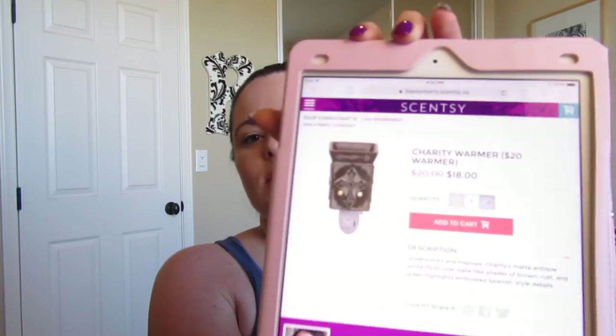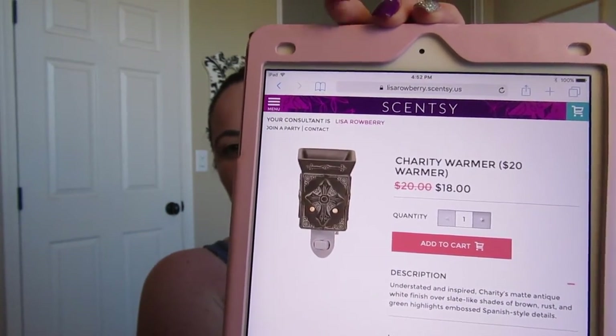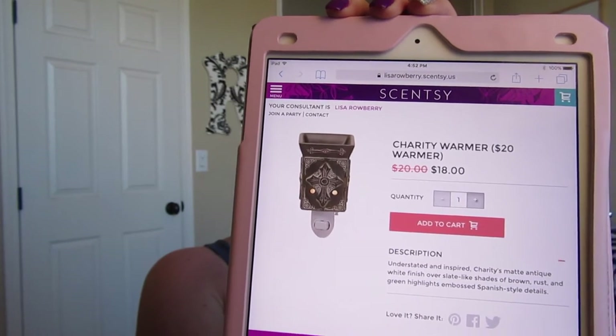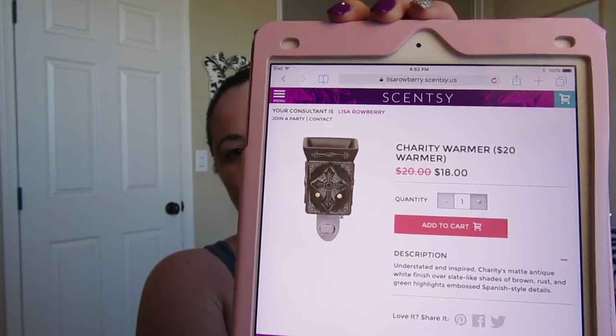The next warmer we're saying goodbye to is the Charity warmer. This is the plug-in style. It also comes in a full-size warmer, and it looks like that larger size is going to stay around — so if you like that style, the larger size will still be available. But if you like the smaller size, it's on sale for $18.